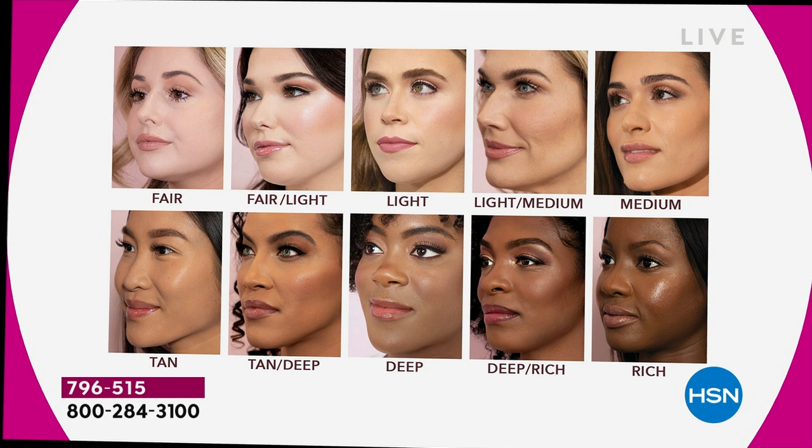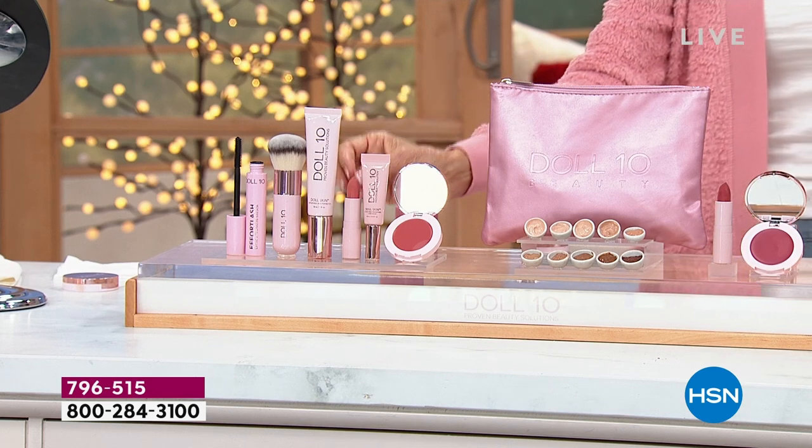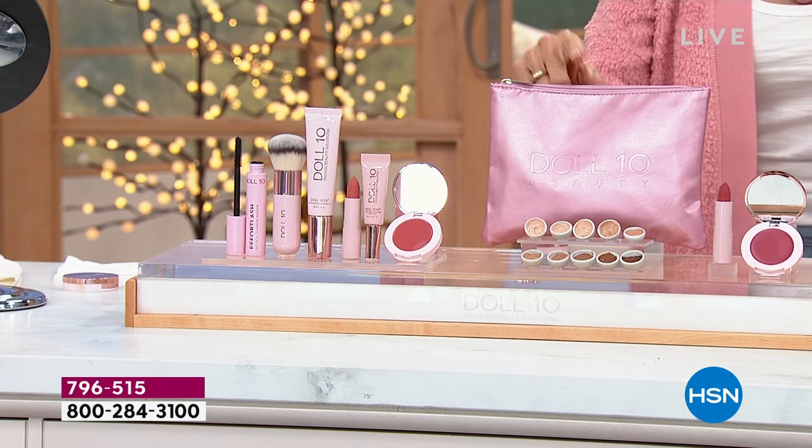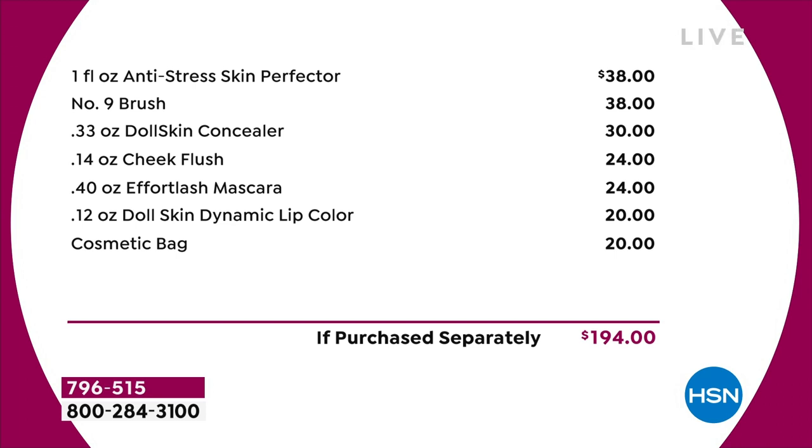Deep rich is the most limited — there are only 50 remaining. You get all of it today: conceal, hide, color correct. The value breakdown: anti-stress skin perfecter foundation with brush at $38, the Doll Skin concealer at $30, the flush blush at $24, the effortless mascara at $24.99, the lipstick at $20, and the bag at $20 — all of it today.